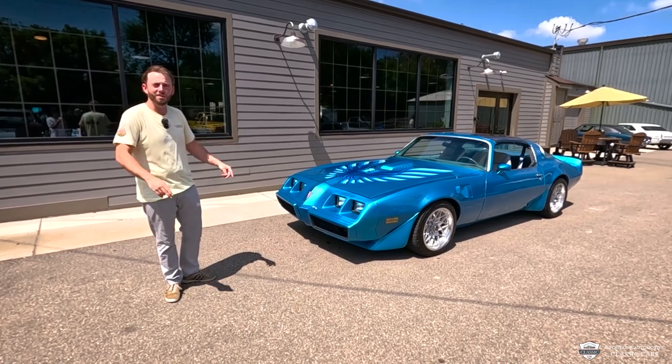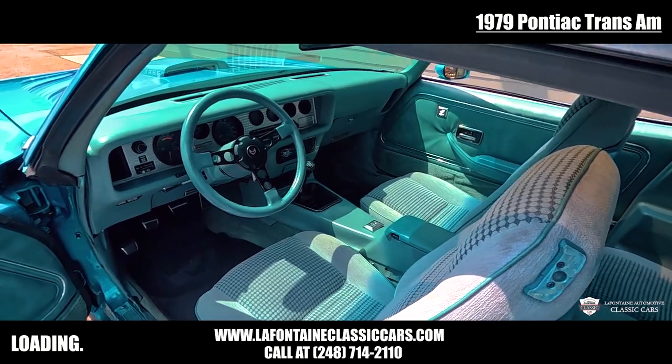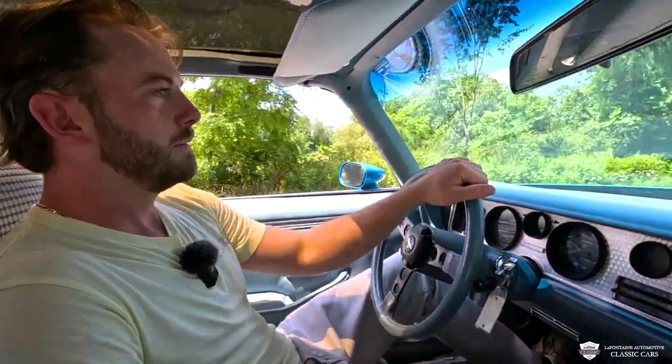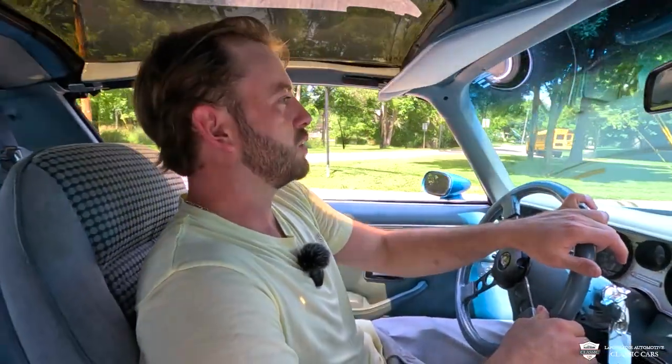I love these little exhaust tips that go like that. Come on, we'll take a closer look. This thing is smooth. I'm gonna go out on a whim and say the W6 package got like a tighter, shorter ratio steering rack here because this thing turns in nicely.